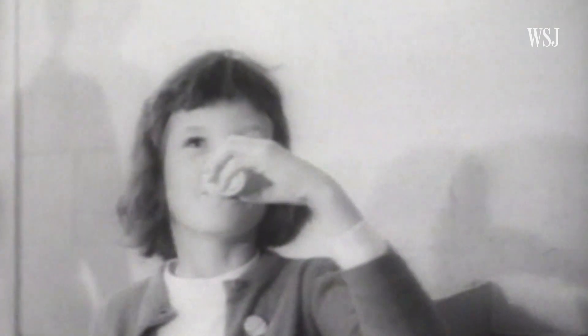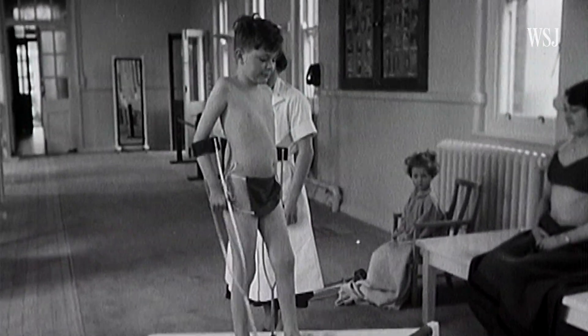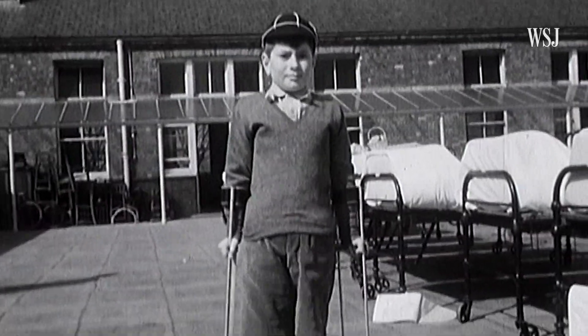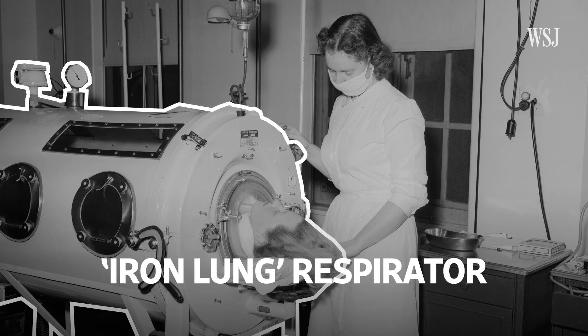Continued progress in the battle against polio is signaled with the start of large-scale tests of a new vaccine. Polio was a major issue in the 1940s and 50s. Around that time, some people didn't go outside for fear of catching it. And if you did catch it, you could end up in one of these. But since 1979, it hasn't really been a problem here — until recently.